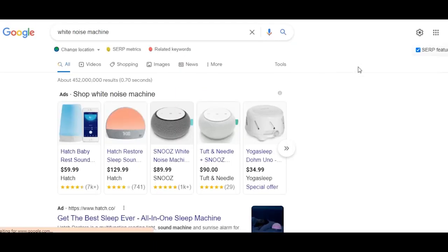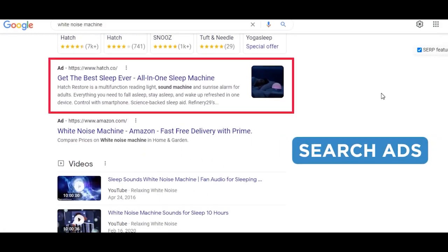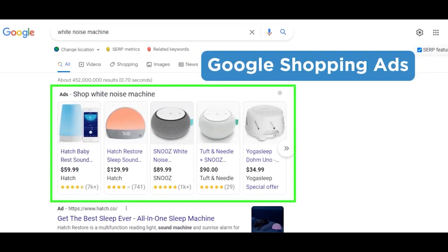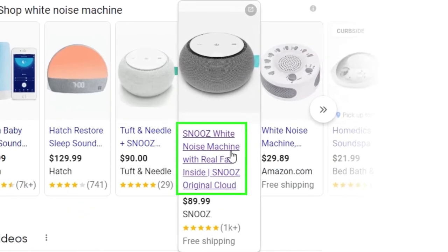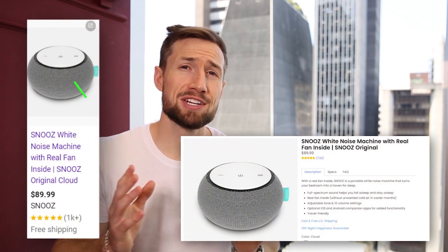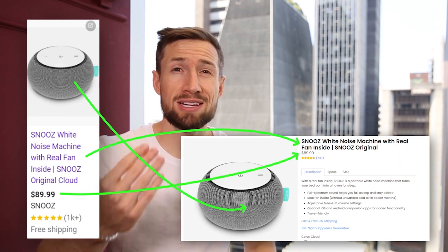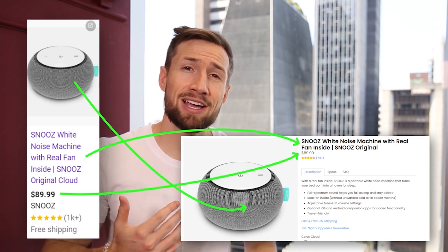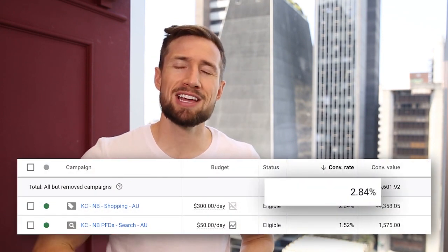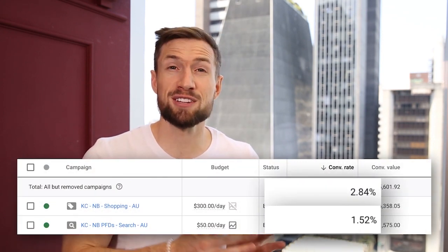At the bottom you have the regular search ads, also called text ads. At the top you have Google Shopping ads. Shopping ads show the name of the product, an image, the price, and sometimes even reviews. Once someone clicks a shopping ad, it takes them to the product page where that customer can then purchase the product. The way shopping ads are designed, a customer clicking on it has a pretty good idea of what the product is, which means there's a higher chance they're going to buy it. This is why the conversion rates for Google Shopping campaigns are generally higher than for search campaigns.